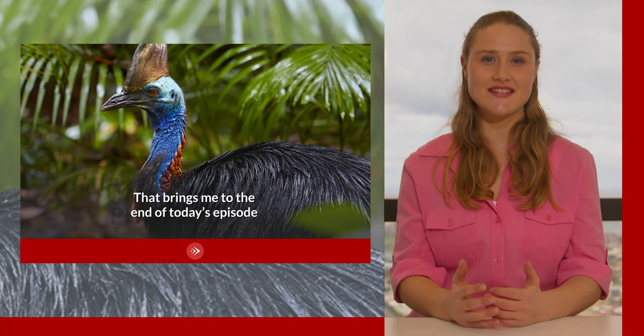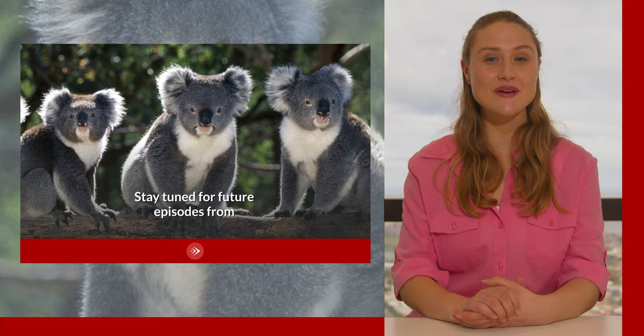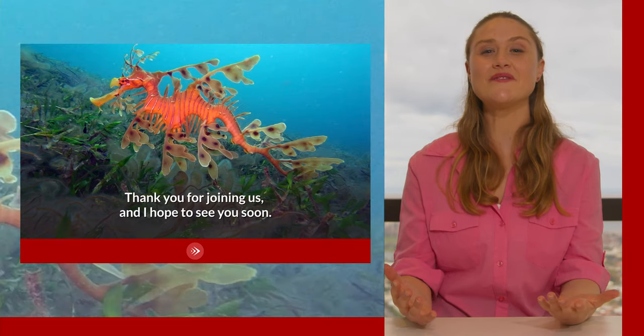That brings me to the end of today's episode. I hope you have enjoyed getting to know some of Australia's most fascinating inhabitants — I have certainly enjoyed telling you about them. Stay tuned for future episodes from Studying Australia TV. Thank you for joining us and I hope to see you soon.